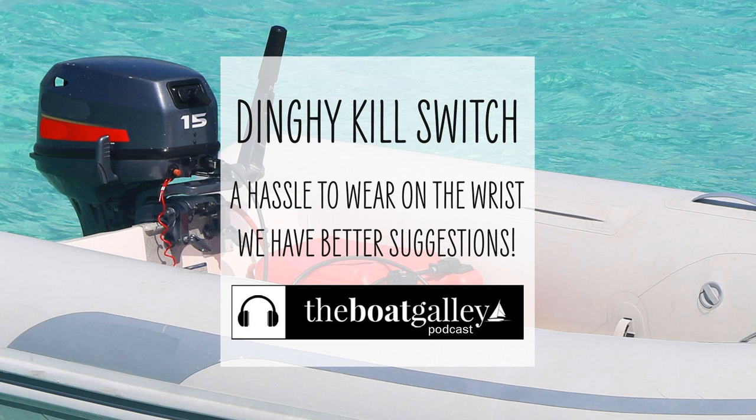Let's talk about that pesky dinghy kill switch. Wearing the outboard kill switch is important. Seriously. If you're the driver, particularly if you're alone and happen to fall out, it's likely that the dinghy will travel in a circle and hit you. You don't want to be hit by a prop. As a teenager, twice I helped rescue someone who had been hit, and I never want to see injuries like those again.